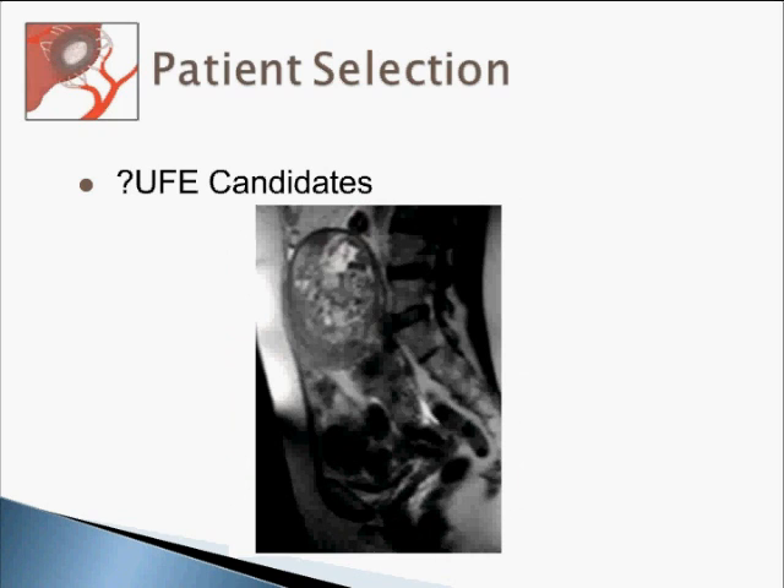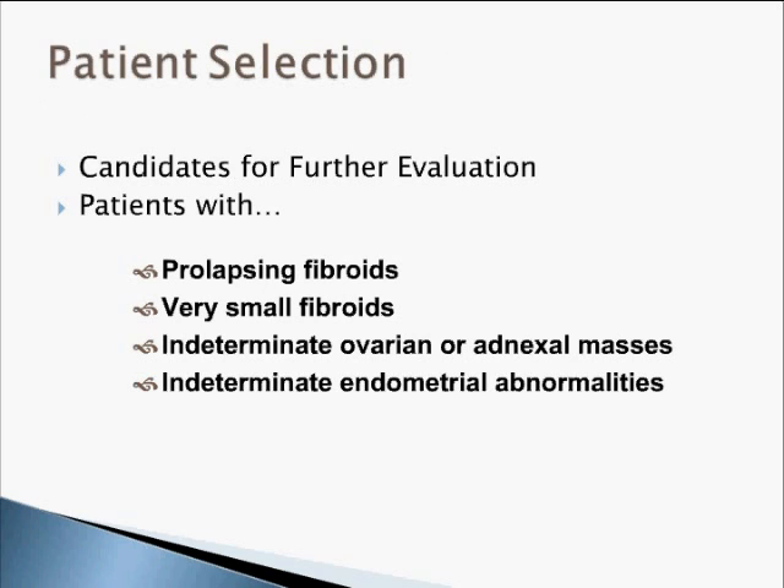Here is another case where you would think seriously about embolization. The signals shown indicate there is probably a lot of calcium, and again the uterus is close to the umbilicus. What I am trying to highlight is to study your MRI well before you decide to embolize.